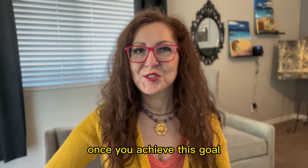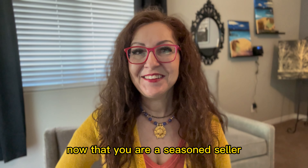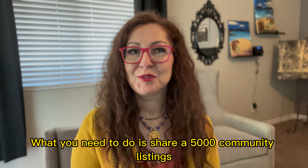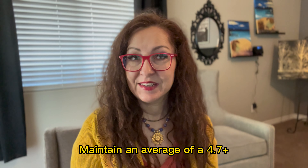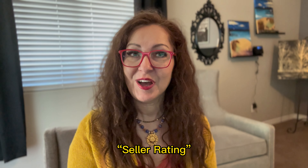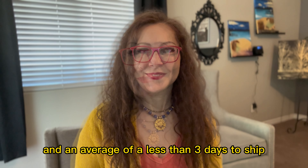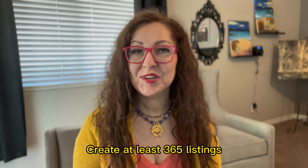The next step once you achieve this goal is to level up to Posh Ambassador 2 status. Now that you are a seasoned seller, it will be even easier to achieve this status. What you need to do is share 5,000 community listings, sell at least 50 listings, maintain an average of 4.7-plus seller rating, an average of less than 3 days to ship, and create at least 365 listings per trimester. You will get evaluated per trimester in order to keep your status.